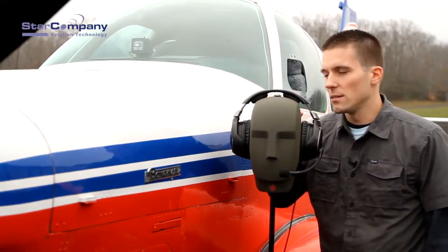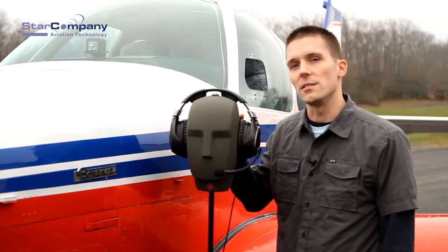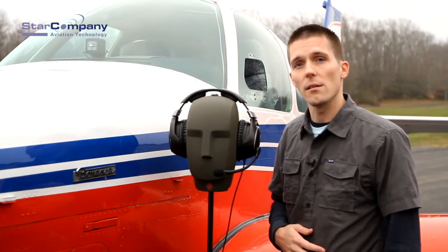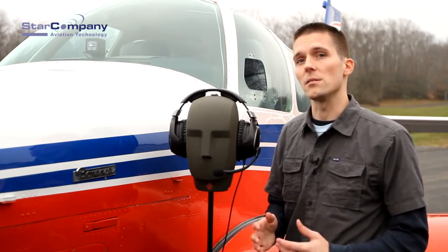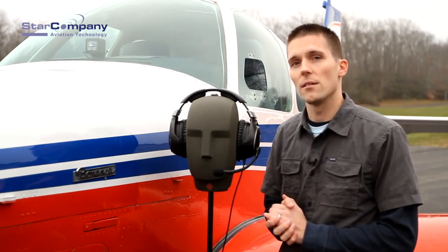So there you have it, the actual noise-canceling results from three popular aviation headsets. Feel free to rewind this video, send it to a friend, so they can get a feel for the capabilities of the most popular noise-canceling aviation headsets on the market. Thanks for watching.